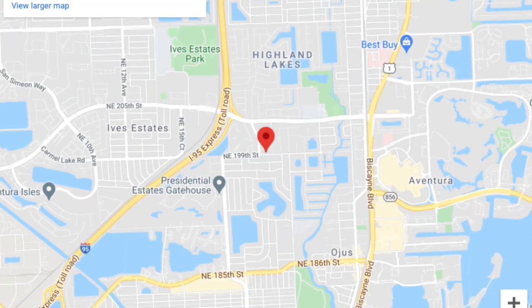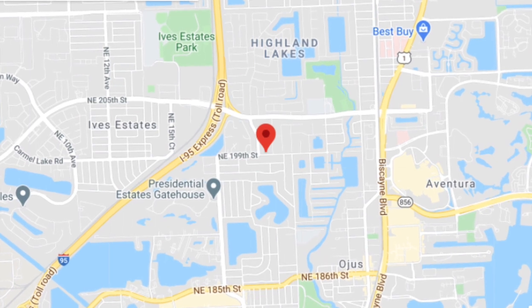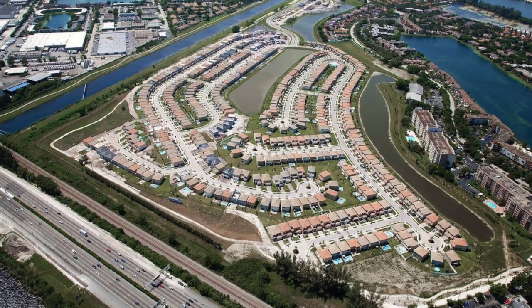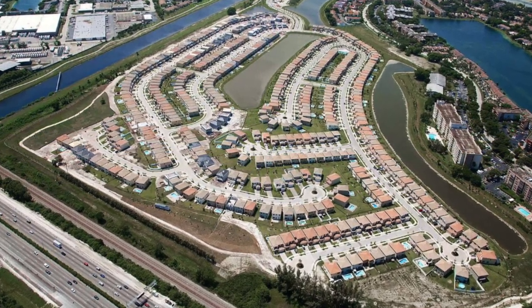Easy access to I-95, I-595, and Florida Turnpike. Conveniently located near airports, schools, colleges, shops, restaurants, and entertainment areas.